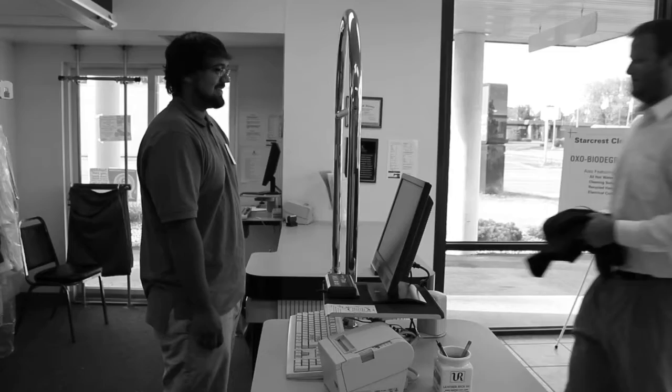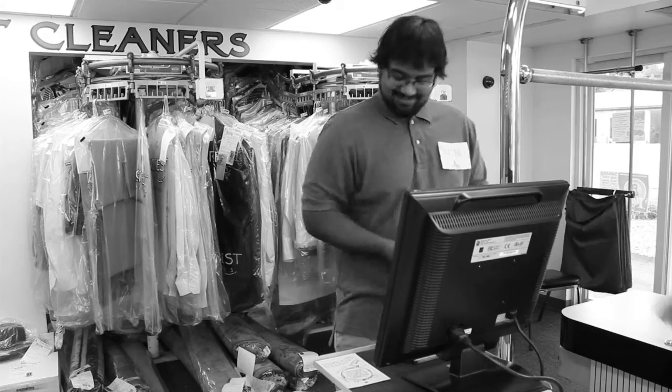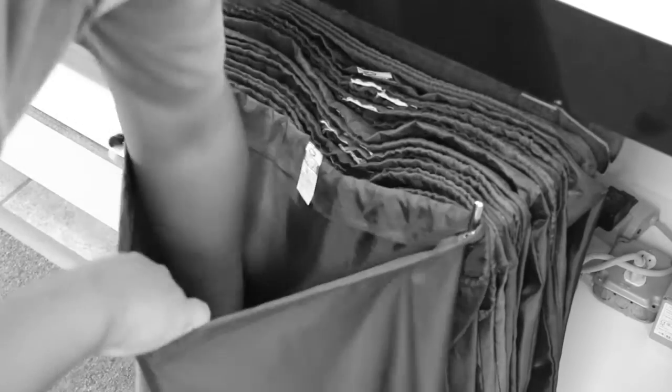At the dry cleaners we take in clothes that you can't wash at home and clean them for you. We bag them and give you a receipt that you can use to pick up later.